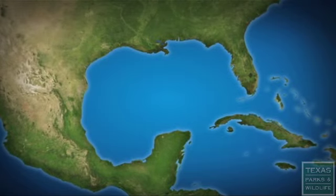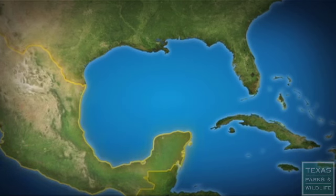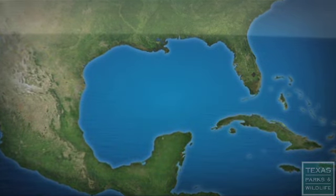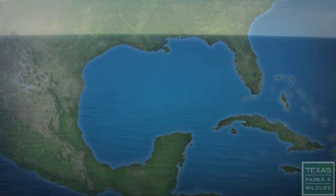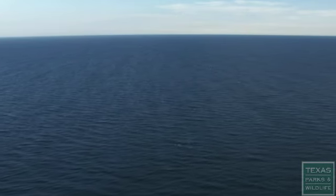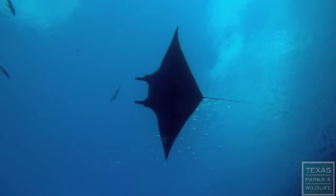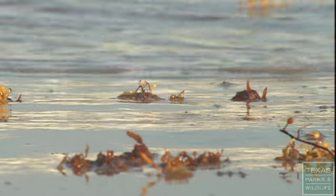The northern half of the Gulf of Mexico is bounded by the United States, Mexico to the west, and Cuba to the south. It covers 615,000 square miles and ranks as the ninth largest body of water in the world. From the vastness of the open Gulf to the shallow flats of the bay system, in these waters, the diversity of life abounds.